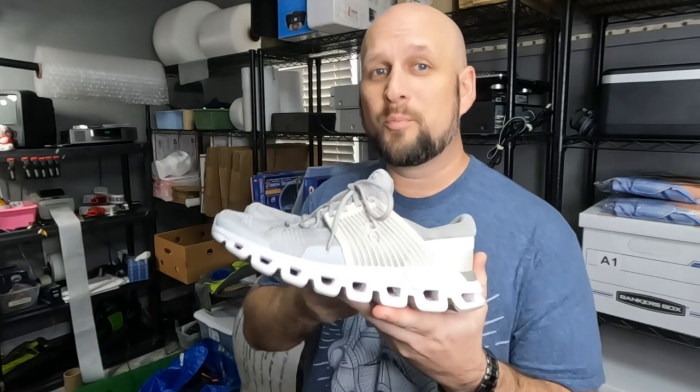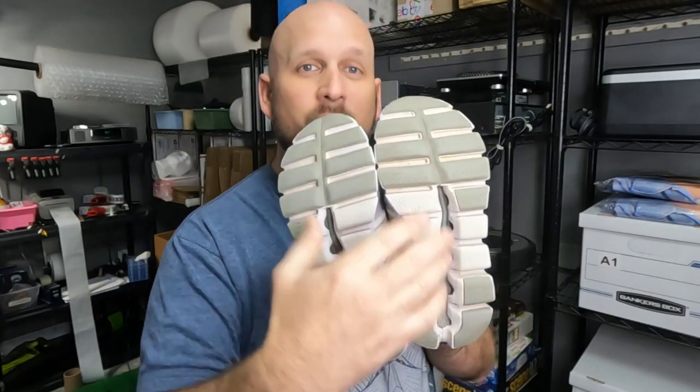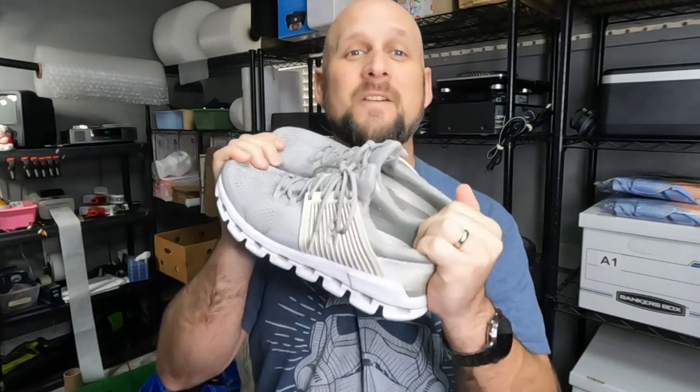On Cloud shoes is another brand I pick up no matter what shape they're in, if the price is right. These I found for $5 in Fort Valley, Georgia on my way to the Peaches to Beaches yard sales, and they're still in great condition. On Clouds to me are like Hokas — you see them, turn them over, look at the tread. If they're less than $10, someone's still going to buy them for $20 to $30 no matter what. They're a women's size 7, and I listed them on all platforms for $50. They sold on Mercari for $50 plus shipping within 24 hours.